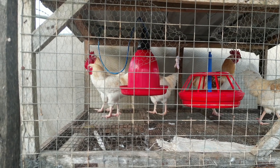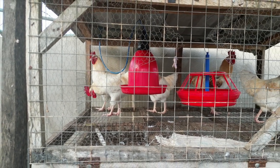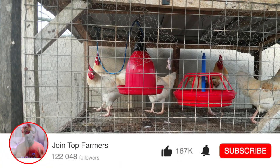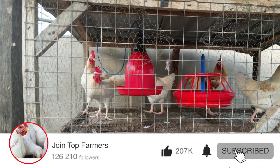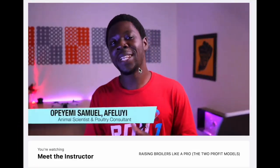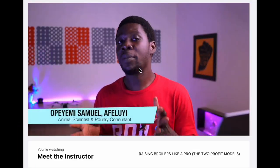Heat stress is the number one killer of broilers above four weeks of age. That's DIY Agric for you — your number one animal scientist and your poultry success partner. If you are yet to subscribe to the channel, hit that subscribe button, like the content if you enjoyed it, and hit that notification bell. Thank you and see you in the next one. Bye.